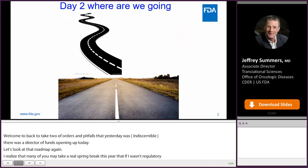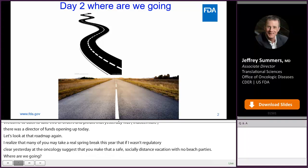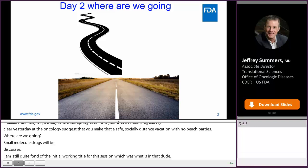Day two — where are we going? Prisma Patel and Olin Stevens will discuss small molecule drug CMC considerations for IND-enabling studies. I'm still quite fond of the initial working title for this session, which was 'What's in that drug?' — like nanoparticles, polymers, liposomes, the inactive ingredient database, Protax — there are some fascinating chemicals targeting interesting biology.